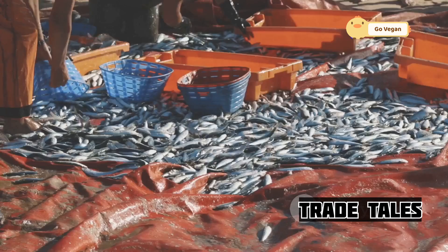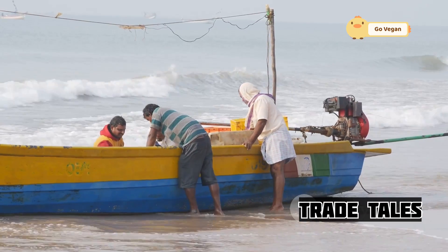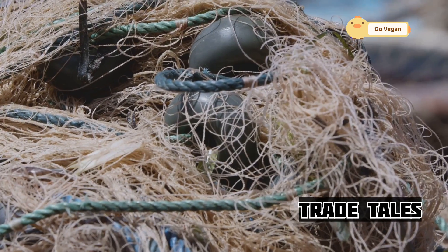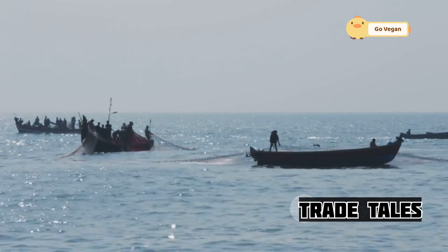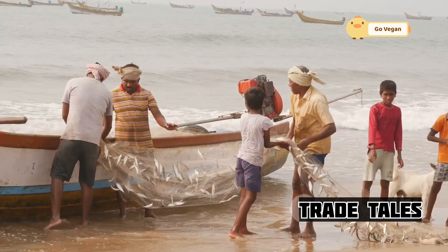Ever wondered how American fishermen catch millions of salmon each year? It's a story of grit, determination, and a deep respect for the ocean. Long days, tough work, and the satisfaction of bringing food to your table — it ain't for the faint of heart. These men and women are tough and resourceful; they know the sea like the back of their hands. They battle the elements, navigate treacherous waters, and haul in the catch.